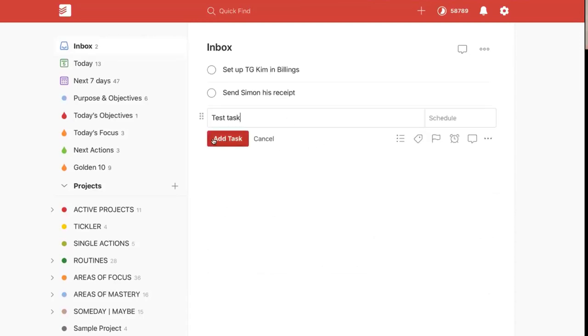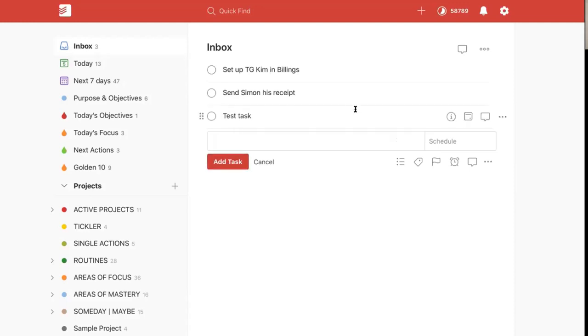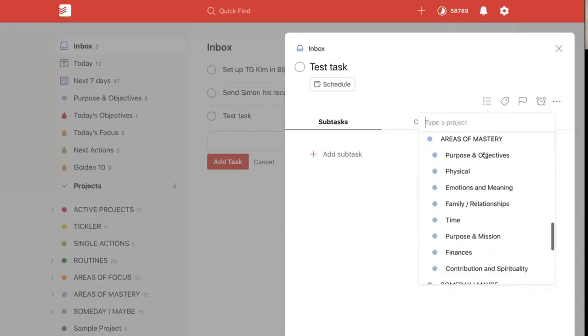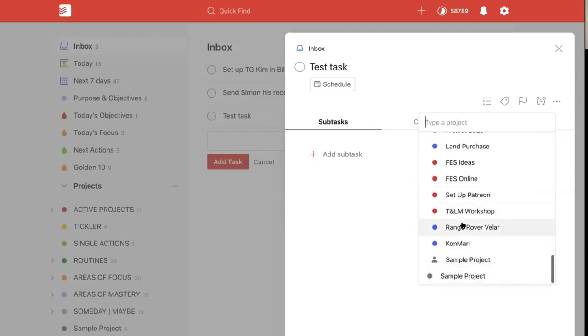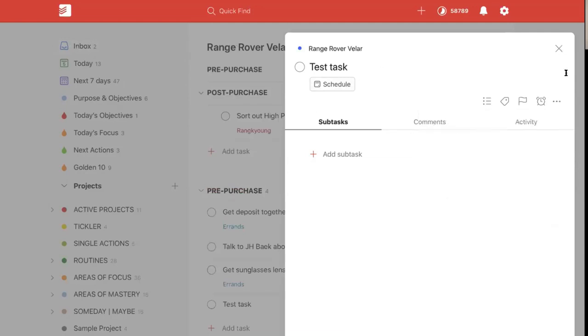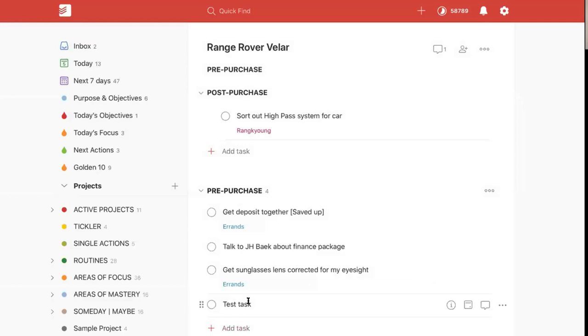I've got a test task added in here. If I go into the task view, select the project, and find it — there we go — now notice that sections come up. I can now choose 'Pre-Purchase' and that test task is now added to the Pre-Purchase section. So you can do it, but you have to go into the actual task view to do that.